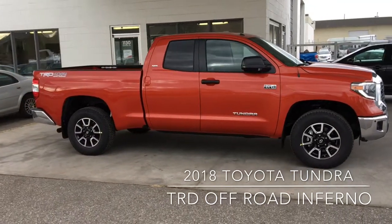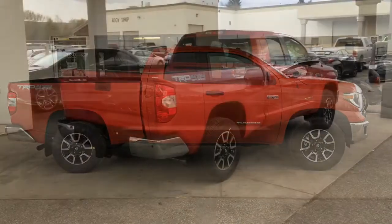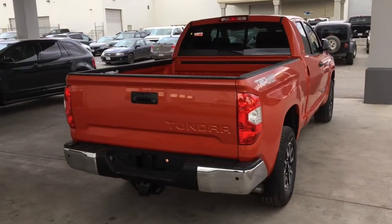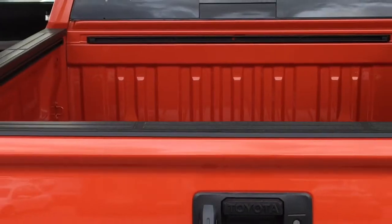This full-size 4x4 rides on Bilstein shocks and features 18-inch alloy wheels. This pickup looks impressive from all angles and features a power sliding rear window, TRD decals, clearance and backup sensors, a chrome bumper and tow package.